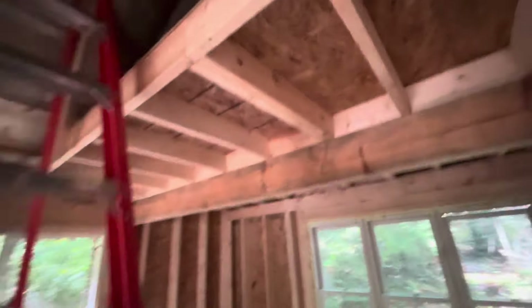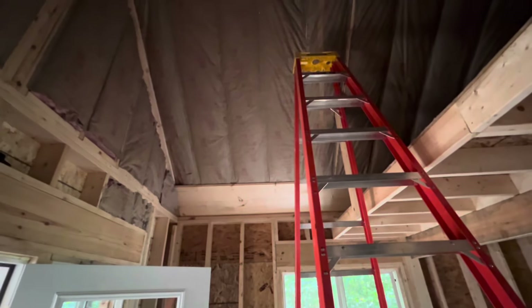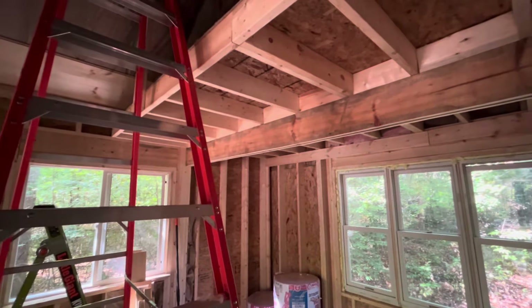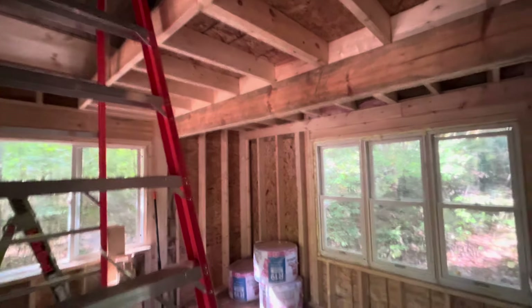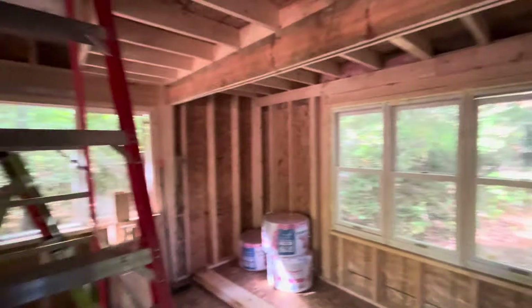I'm going to do the shiplap on the ceiling up here and underneath the loft, but I fear if I do too much pine it just won't look right. So I'm going to do all the walls in drywall and paint them a nice bright white to bring some light in — light's going to be an issue. As much as I try to open this up with windows, I cannot have too much brightness. I've framed in the box up there so we can get around it with the lumber.